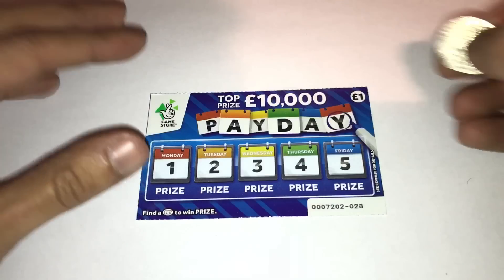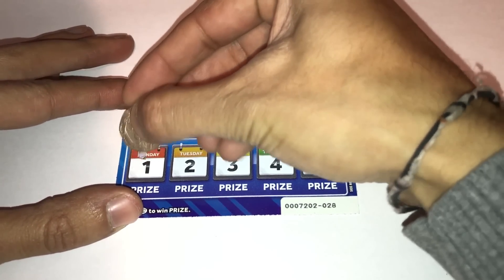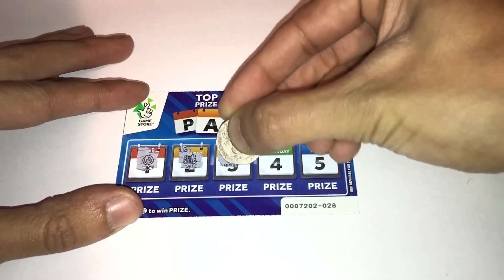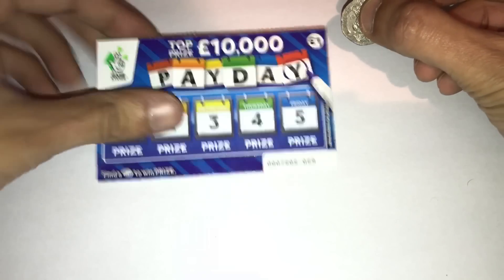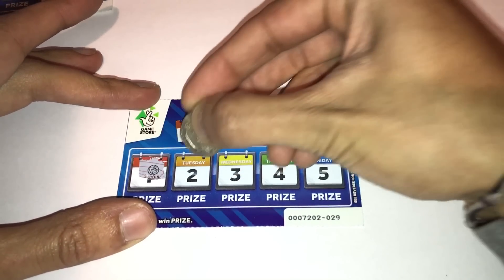The aim of this one is to look out for the word 'pay' — if you find 'pay' you win the prize underneath. Let's see if we can find some pays. We have a coin, a safe, a money bag, a bundle and a money pot — nothing on the first one.